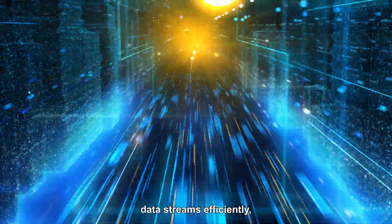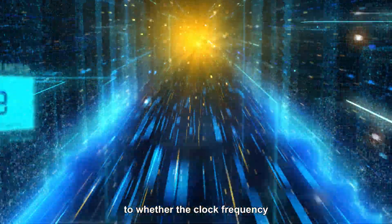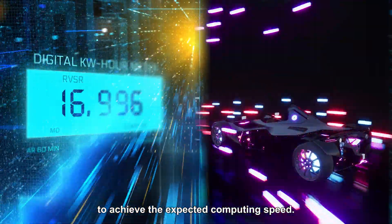If you need to process data streams efficiently, you need to pay attention to whether the clock frequency is high enough to achieve the expected computing speed.